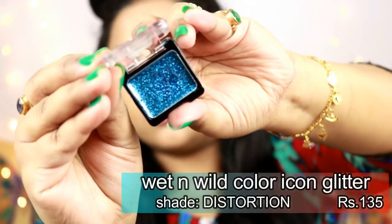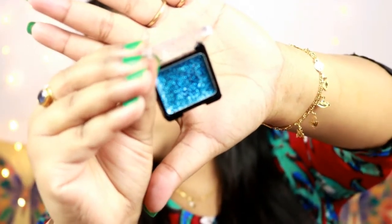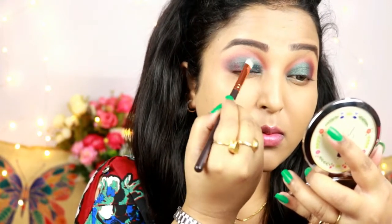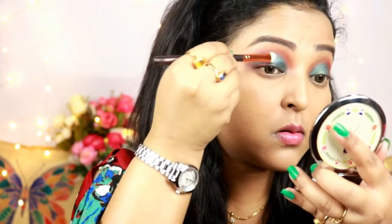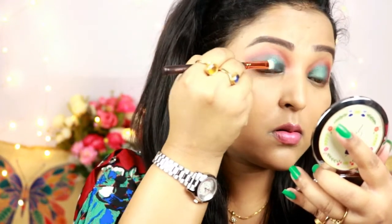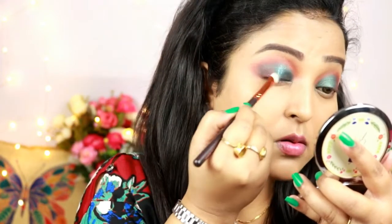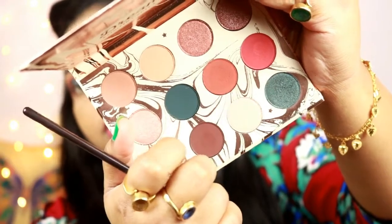For the glitter I'm using the Wet and Wild Color Icon Pressed Glitter in the shade Distortion — it's a blue pressed glitter. I'm placing it all over the lid where I applied the teal shade. Since it has a built-in glue, be careful not to apply too much or it will disturb the teal underneath.